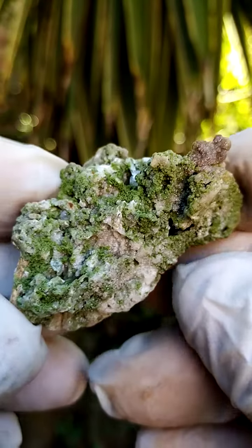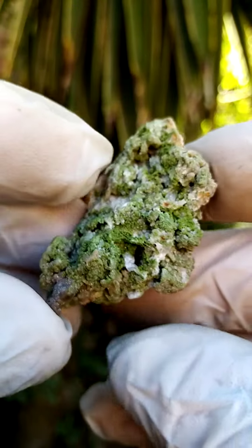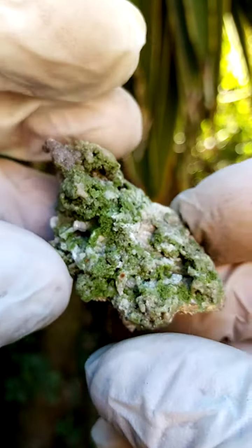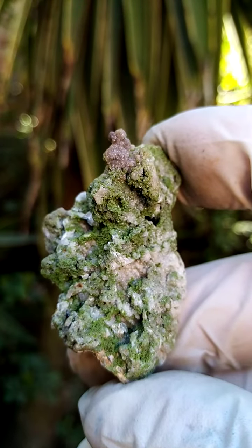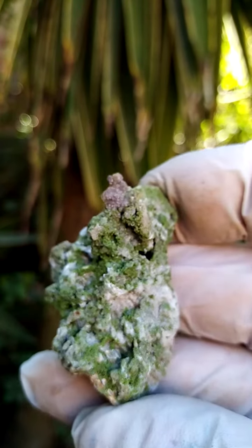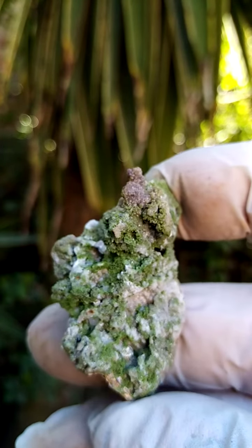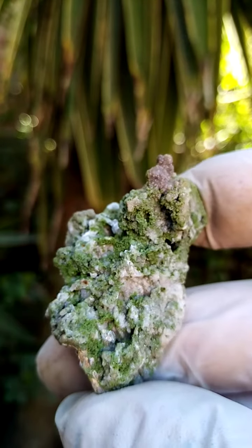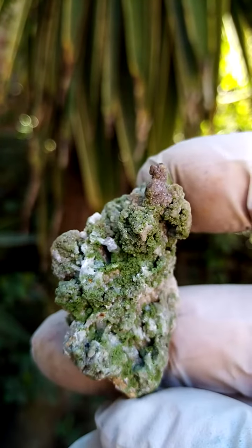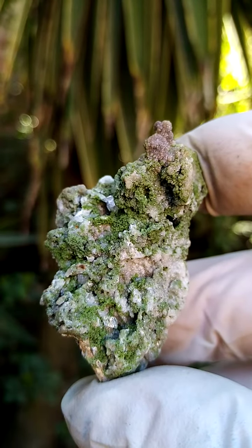A very interesting specimen nonetheless. Among collectors, very sought after because of the variety of minerals which occur. Often some minerals wouldn't crystallize with others — like you wouldn't have typically dioptase and adzerite on the same specimen from most deposits, because that doesn't usually happen in chemistry. And you have a lot of such apparitions in Tsumeb.